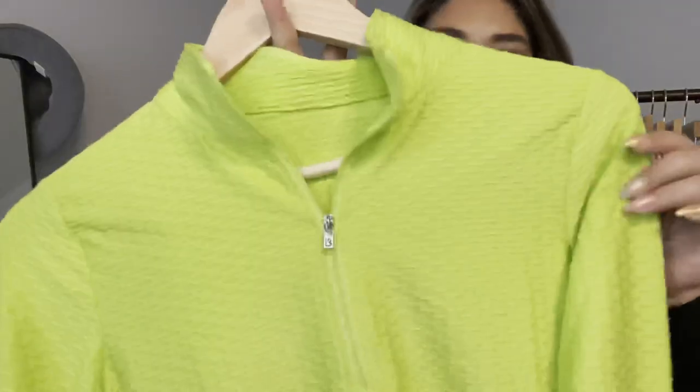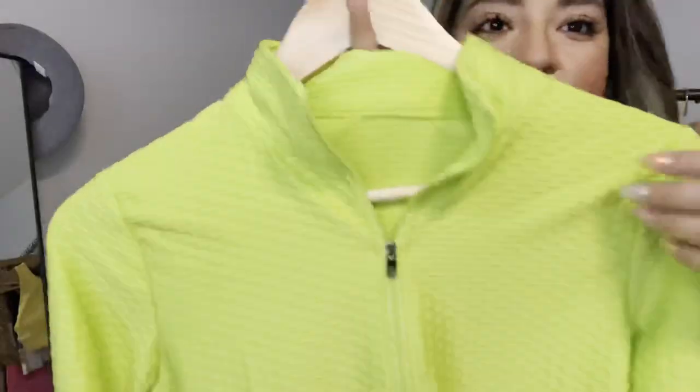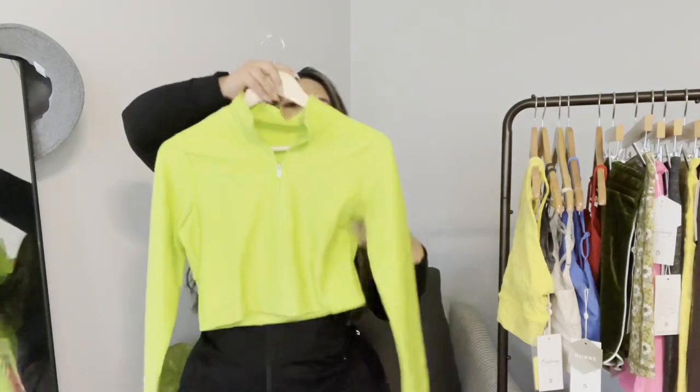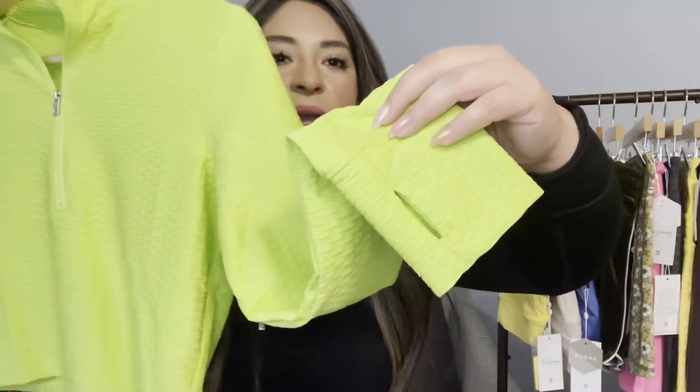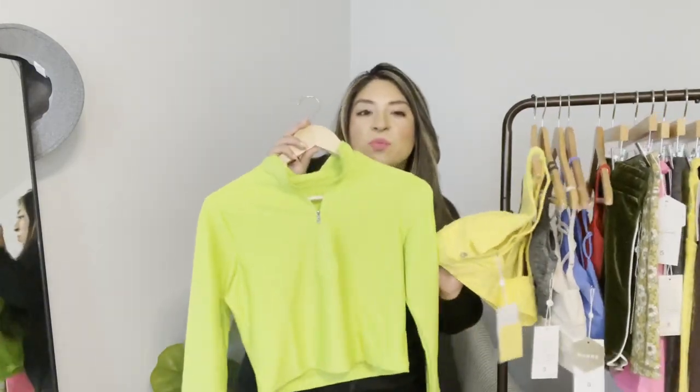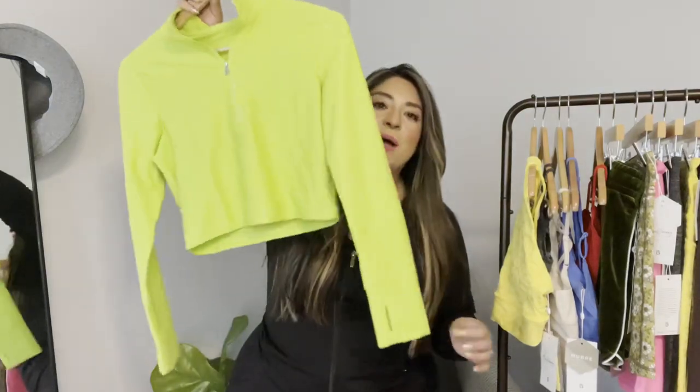Another returning item in these colorways is the Permafrost Pullover — the same textured bubbly fabric as the Donna Crop, but now in a pullover style. It has a mock neck with a zipper all the way up, it's a cropped pullover that sits above the belly button, goes all the way to the sleeves with thumb holes. It's a really bright color — great for summer. I know some of you were hoping for neons; this, the yellow, and the orange are probably the brightest colors.